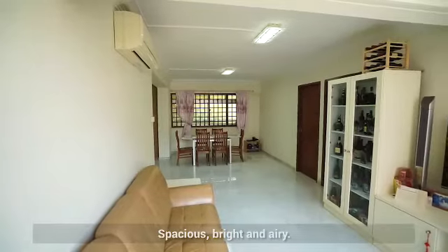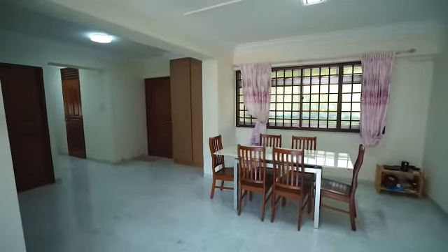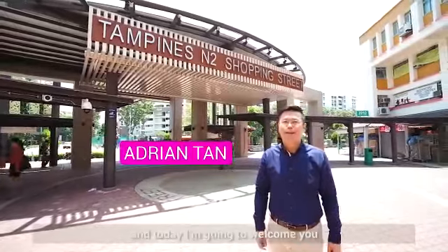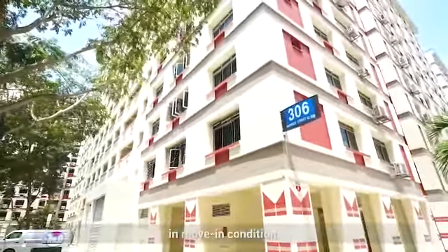Spacious, bright and airy — this home could be yours. Hello everyone, my name is Adrian and today I'm here to welcome you to this amazing renovated unit in move-in condition.